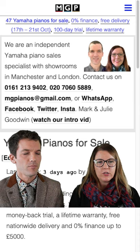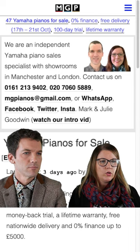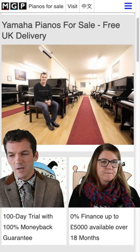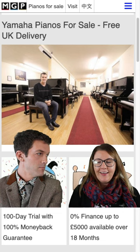Anything else to mention, Julie? If you're not happy with the recommendations I make, I'm more than happy to do another recommendation — we'll get there in the end, that's not a problem. At the moment we've got a good stock, and usually we have around 30 pianos in stock anyway, so there's always a good choice. I think that covers it. Can I have a hot brew now? Of course. Thank you, Julie, and goodbye everyone. Thanks for watching. Bye.